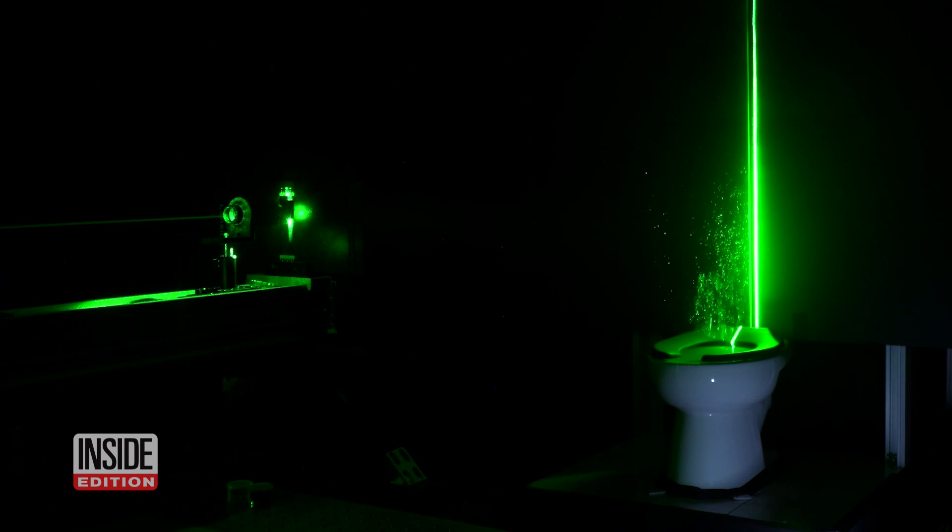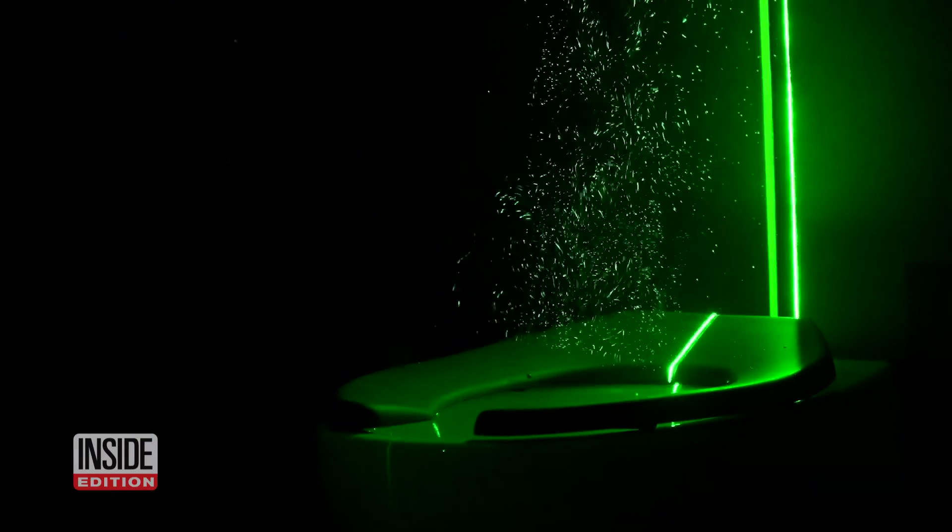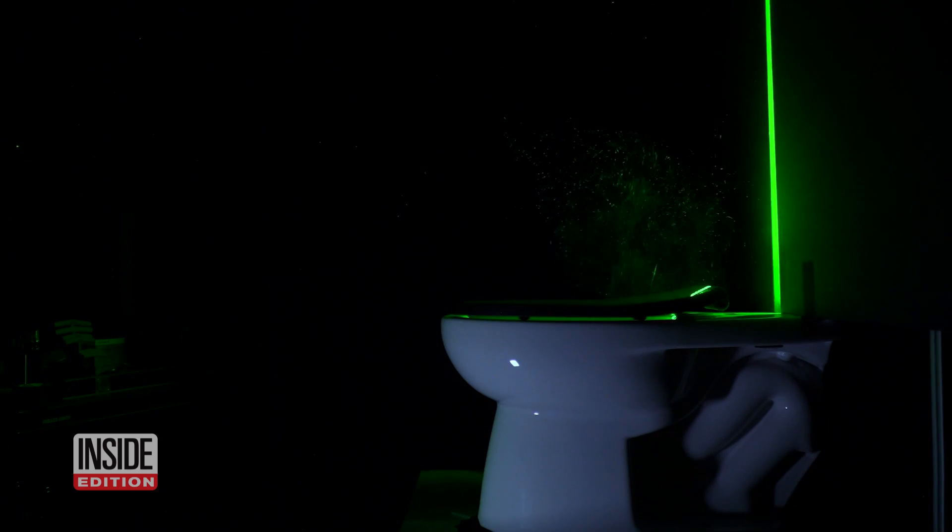Researchers at the University of Colorado are responsible for the potty project. By shining a laser onto that flushing toilet, we can directly visualize those aerosolized particles as they come out. These aerosolized plumes that are ejected out of flushing toilets are incredibly energetic, and they're also very unsteady and chaotic.